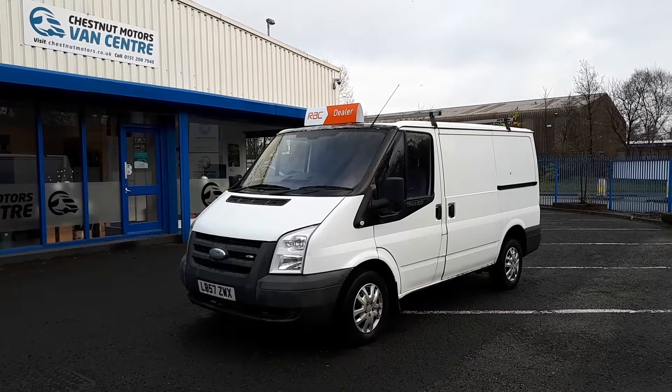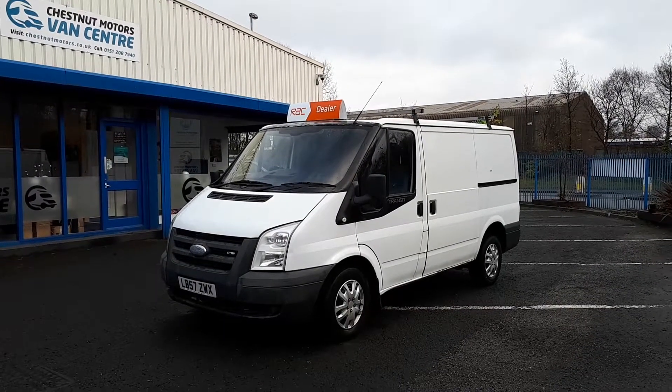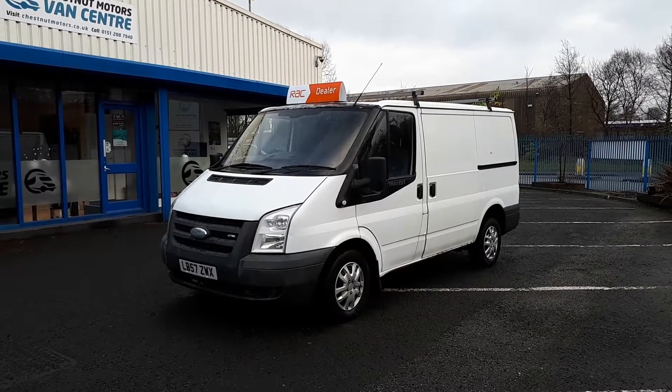So there you go — 2007 Ford Transit T280, 2.2 diesel. Some service history with it, we're also going to do a full service and a full MOT. It comes with an RAC warranty and 12 months RAC breakdown cover as well.